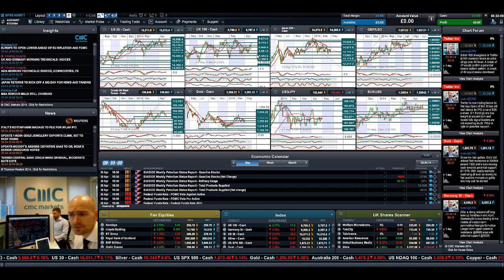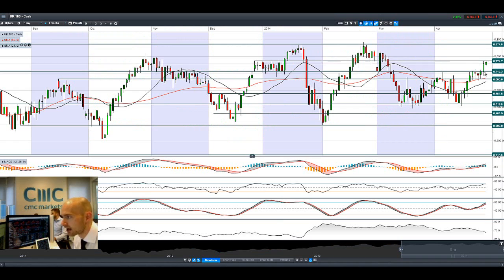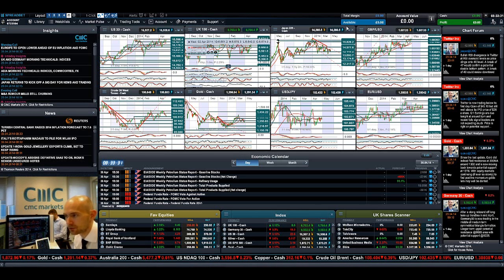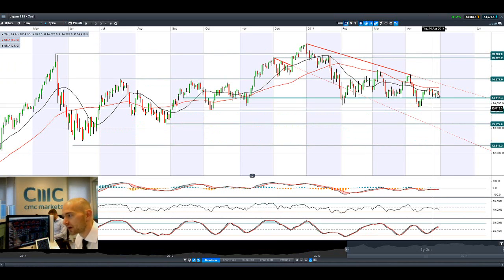The UK100 however is going great guns this morning, re-challenging potential resistance at 6,774. It touched that level yesterday and is touching it again today. A breaking close above that opens up the road towards the next potential resistance at 6,874. We've got Lloyds on the 1st of May and a raft of other FTSE 250 companies reporting, so it'll be interesting to see how things progress.